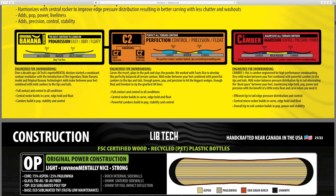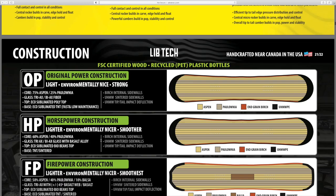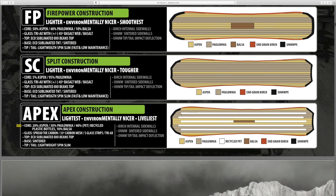Different types of wood depending on the build - you got their original, power, horsepower, firepower. Split construction shows you what wood grains go into each board, that's actually really cool. The apex is the lightest and most environmentally friendly. I know I'm going to be very hard pressed to not buy one of these apex boards next year - we'll see, my wife is gonna kill me.